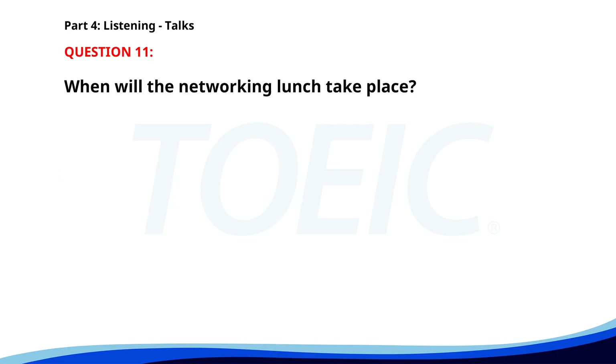Number eleven. "We are delighted to have you at our company's annual meeting. This year we will discuss the major milestones achieved and our future plans. After the presentations, there will be a Q&A session followed by a networking lunch at 12:30 p.m." When will the networking lunch take place? A. At 12:30 p.m. B. At 1:00 p.m. C. At 11:00 a.m. The correct answer is A: At 12:30 p.m.